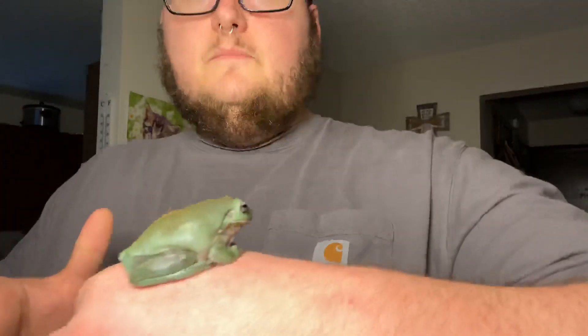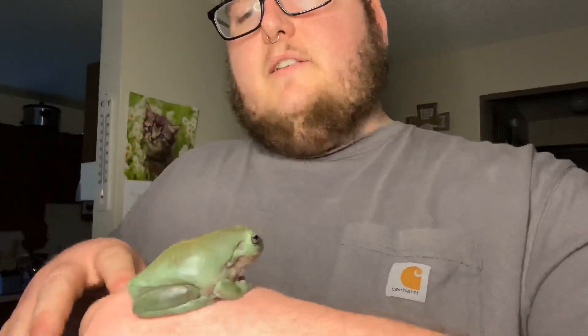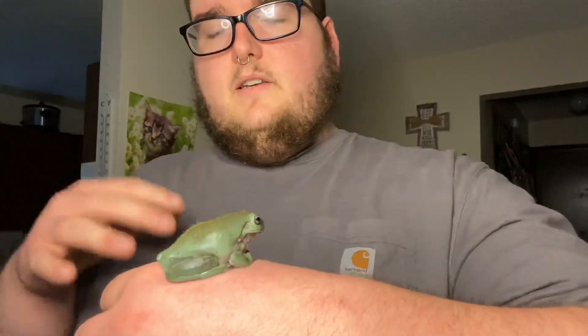When you hold frogs, their skin absorbs anything that they touch — they breathe and drink through their skin. So normally you'd want to wear gloves. I just washed my hands thoroughly and sprayed them down with dechlorinated water, so this is actually okay. White's tree frogs are probably the chillest ones to handle. As you can see, Wasabi is not trying to get away from me right now — she's just chilling.